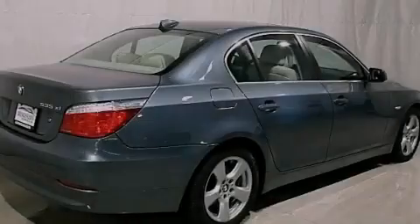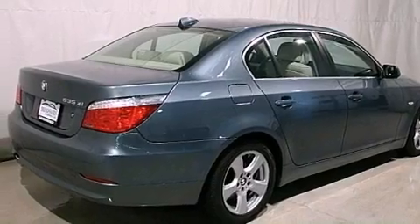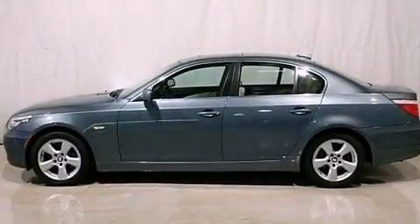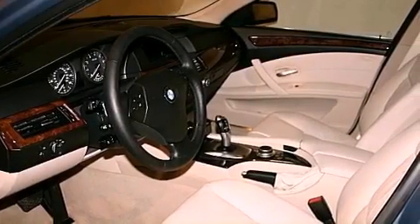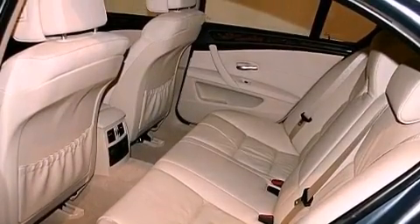Its top features include a heated steering wheel, memory settings for the driver's seat's positions so you can recall your favorite position with the push of one button, cruise control, interior wood trim accents, variable valve timing, and heated washer fluid.